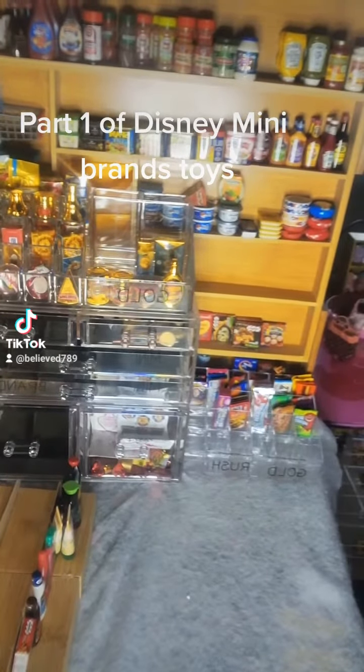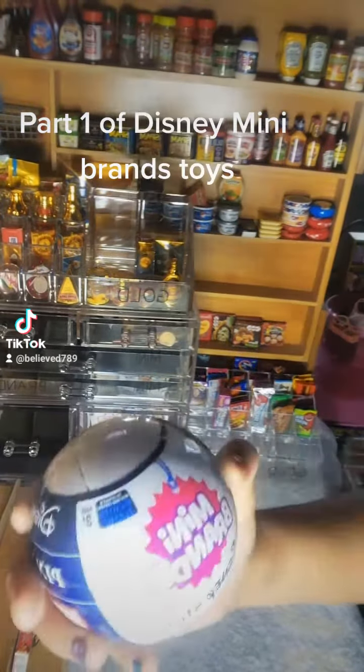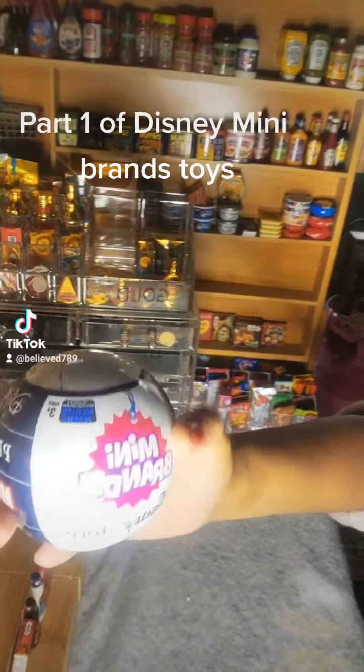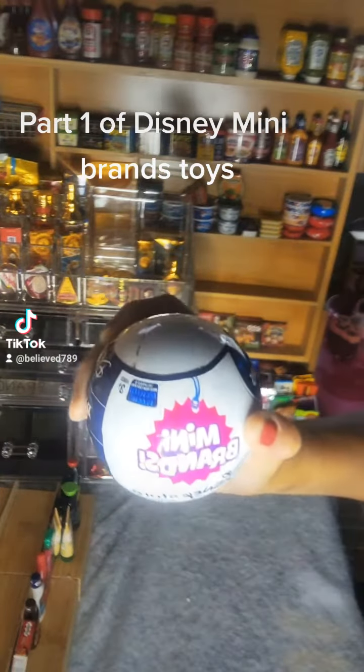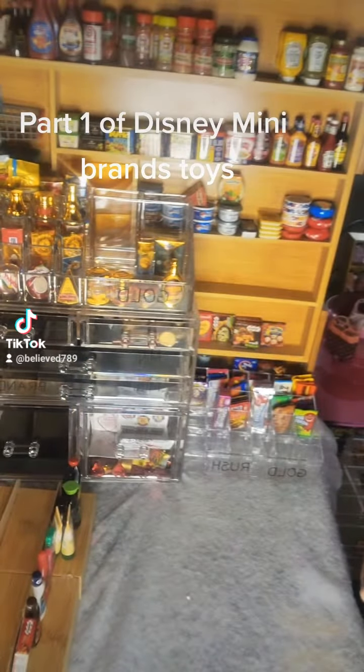Hey everybody! Today we are coming to you with a toy mini brand Disney Store Edition. I'm so excited to open up another one. I hope everyone is having a wonderful blessed Wednesday.